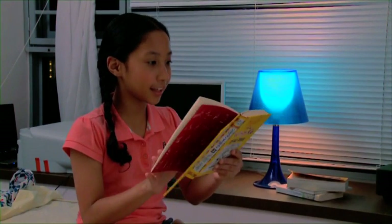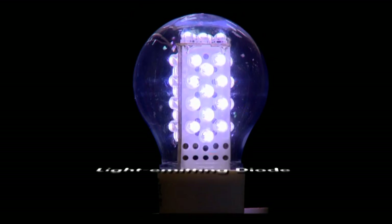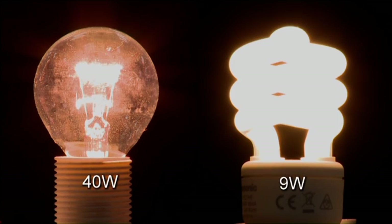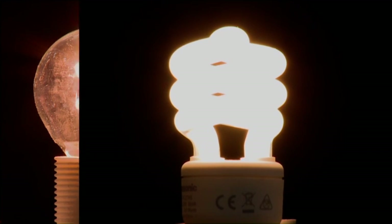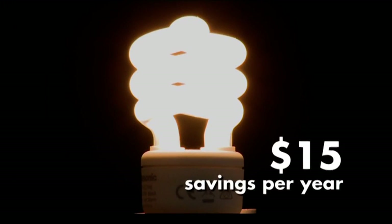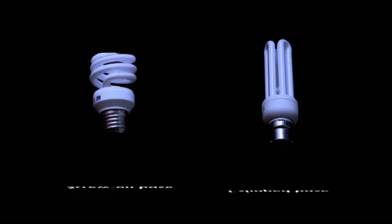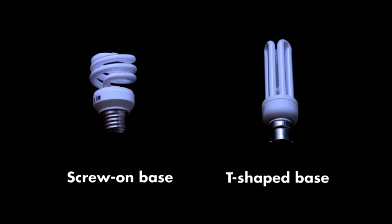The same principle applies for lights as well. CFL, LED, and CDM lights are better options as they use less energy. Every incandescent light bulb that you replace can save you close to $15. There are various models to choose from for your specific applications and lamp sockets.